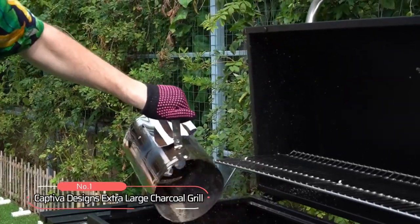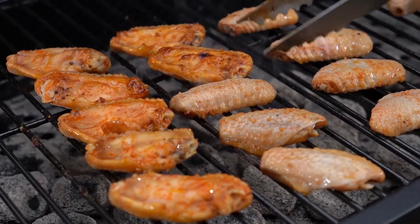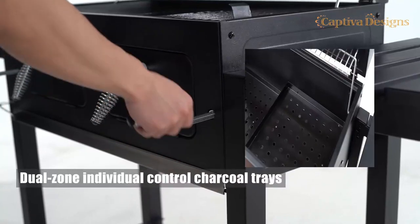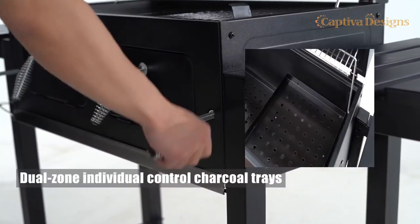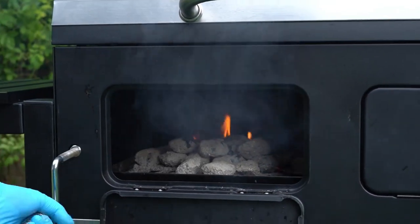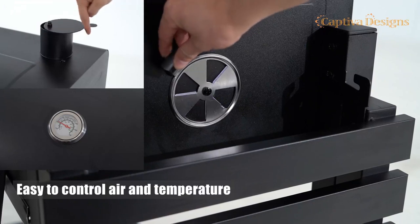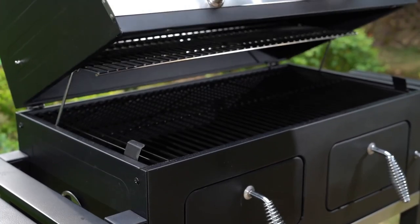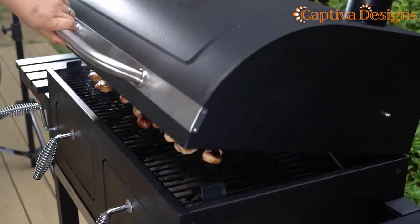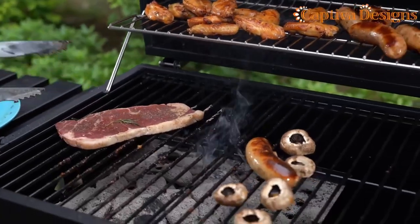At number 1 is the Captiva Designs Extra Large Charcoal Grill. With this extra large charcoal grill, you'll have ultimate control over your cooking due to its dual-zone individual control charcoal trays. These trays allow you to adjust the heat and create different temperature zones, perfect for cooking various types of food simultaneously. Controlling the air and temperature is a breeze with this grill, whether you prefer slow and low cooking or want to sear steaks at high heat, providing easy control over airflow to achieve perfect cooking conditions every time.